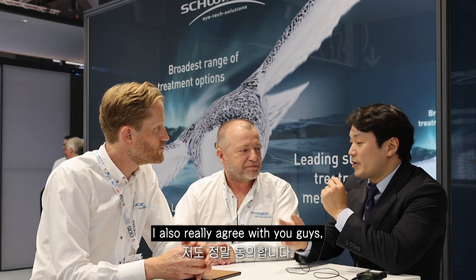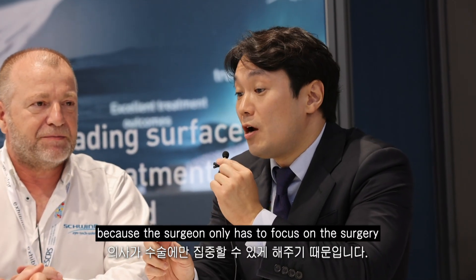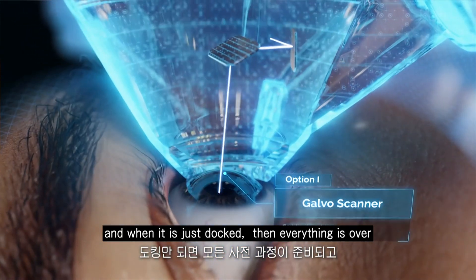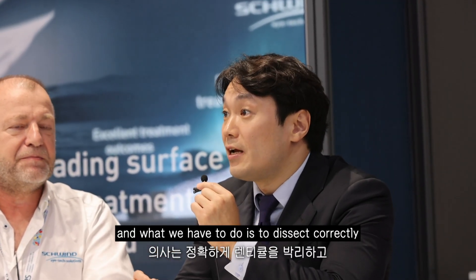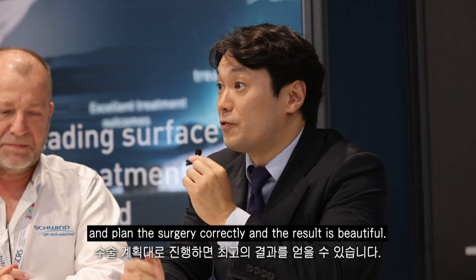I also really agree with you — automated procedure is really important because the surgeon only has to focus on the surgery. And when it's done, everything's over. What we have to do is dissect correctly and plan surgery correctly, and the result is beautiful.